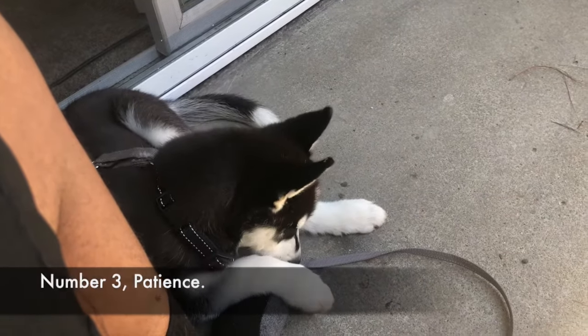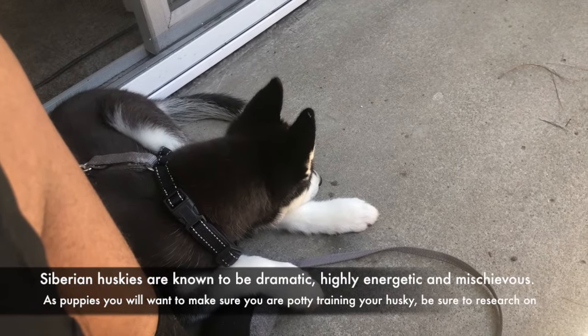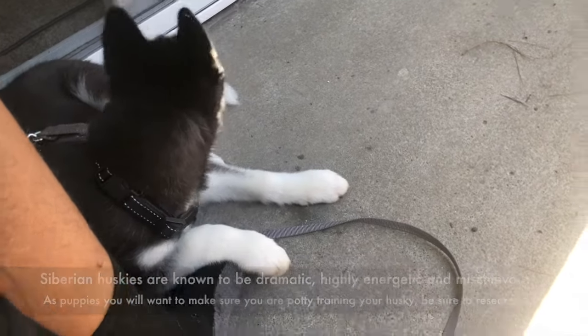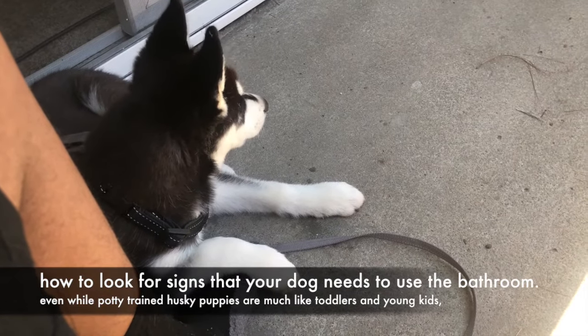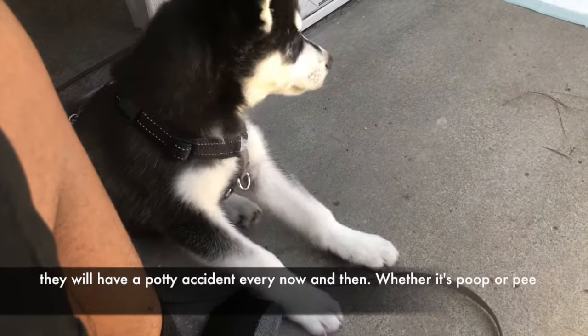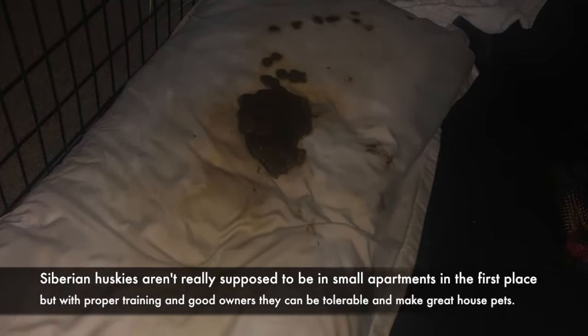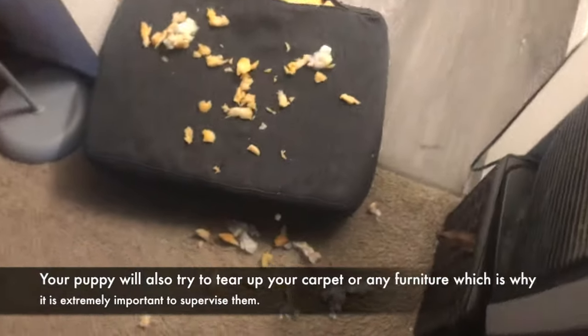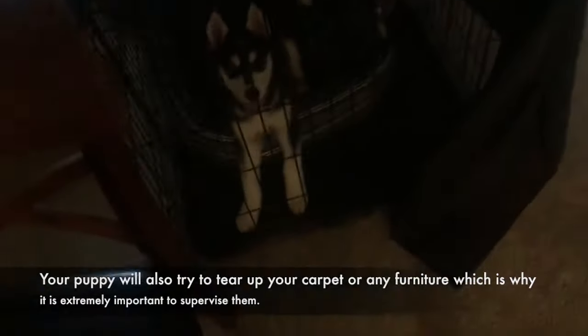Number 3: Patience. Siberian Huskies are known to be dramatic, highly energetic, and mischievous. As puppies you will want to make sure you are potty training your Husky — research how to look for signs that your dog needs to use the bathroom. Even while potty trained, Husky puppies are much like toddlers and will have a potty accident every now and then. Siberian Huskies aren't really supposed to be in small apartments, but with proper training and good owners they can make really great house pets. Your puppy will also try to tear up your carpet or furniture, which is why it is extremely important to supervise them.